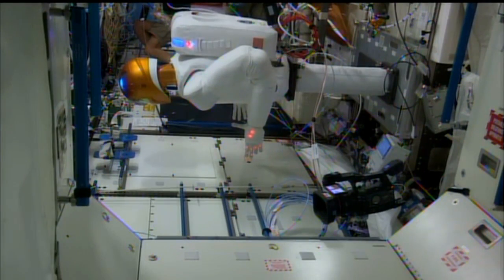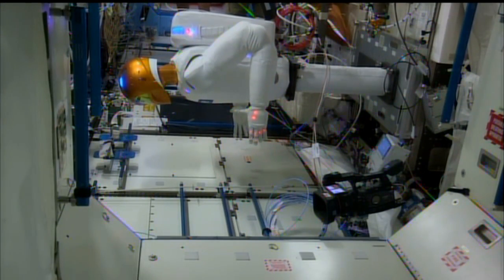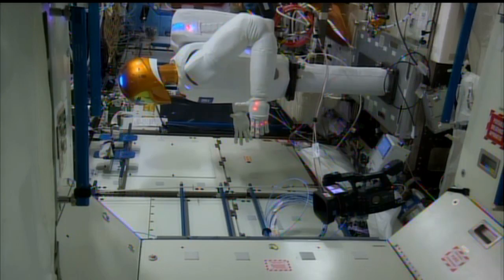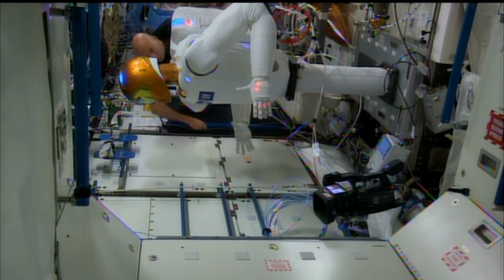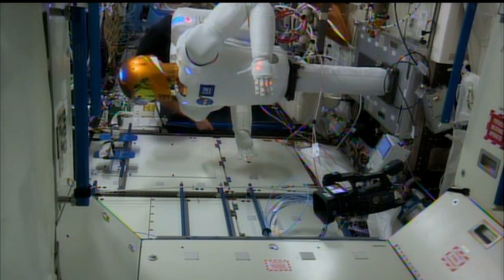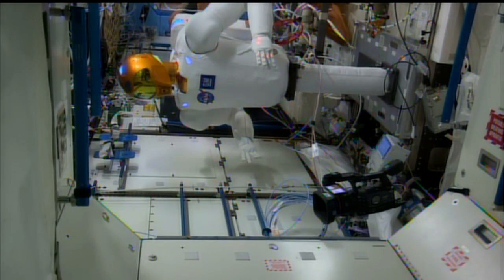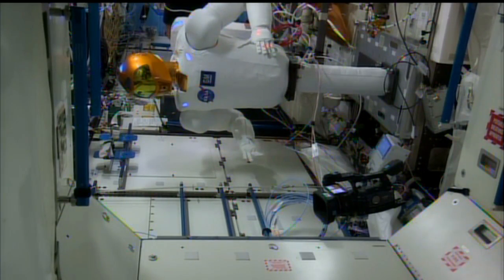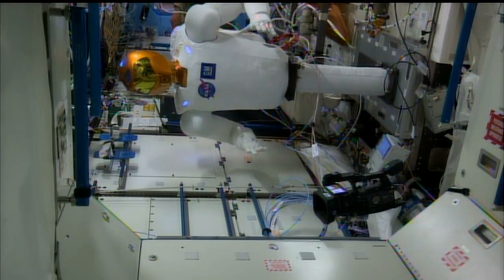Meanwhile, Robonaut inside the station continued this week of robotic activities as it was being checked out as well — you can see it rotating around. It was operating its task board, throwing switches and moving things around. Luca Parmitano was watching over as ground commands were sent to move Robonaut around. He also handed off an air flow monitor to Robonaut to verify that it could operate that piece of equipment inside the station.